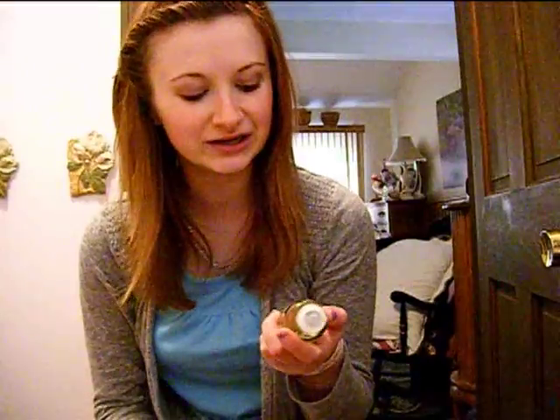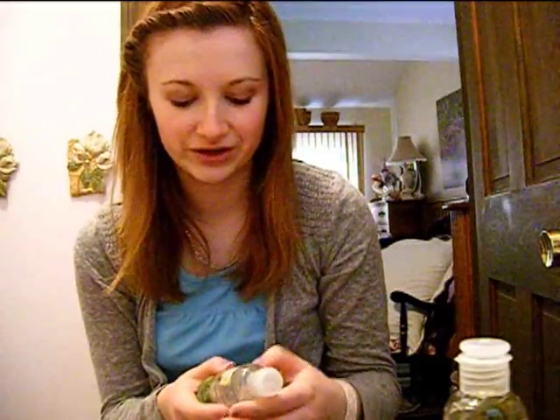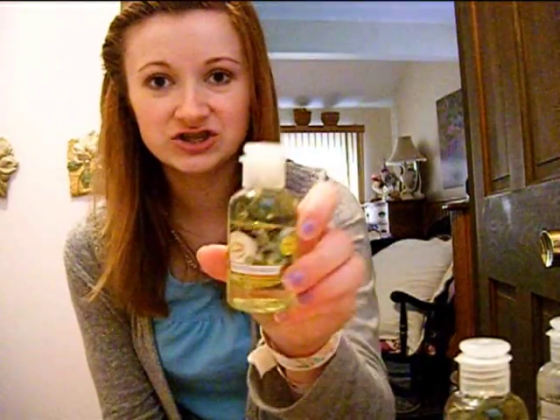Next, I got a bunch of their Moisturizing Hand Sanitizers — these are $3.99. I got them in Vanilla Lime, which is more vanilla than lime because I hate the smell of lime but love vanilla. Fluffy Towels again because I absolutely love that scent. And Honeydew Melon because you can never go wrong with Honeydew Melon, especially in a body product.